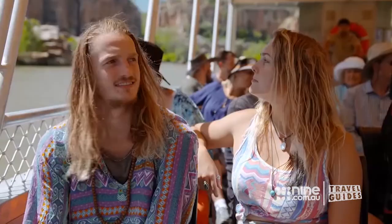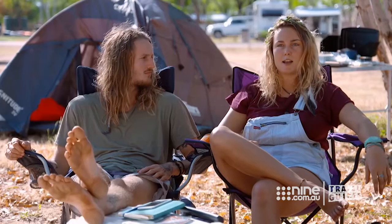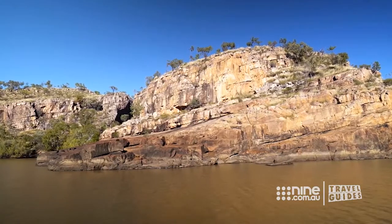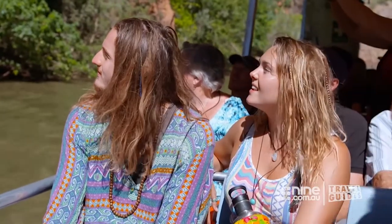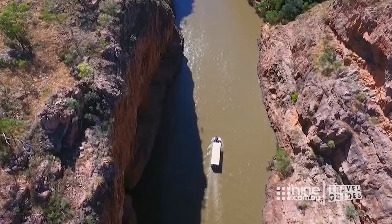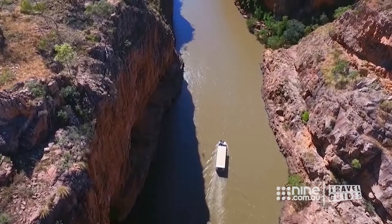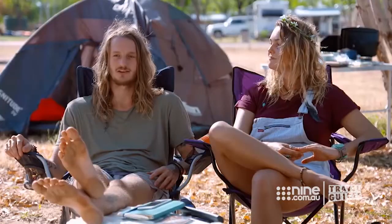We'd like to officially welcome you to Nitmaluk National Park. The Nitmaluk Gorge was just serene and peaceful — just a sight for the eyes. If those rocks could talk, being 1,658 million years old, it means that this rock is also too old for fossils. Travelling through the Nitmaluk Gorge is just spiritual. I was frothing to get amongst it.